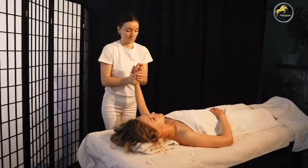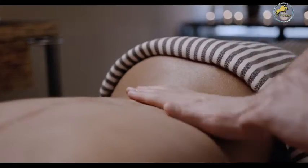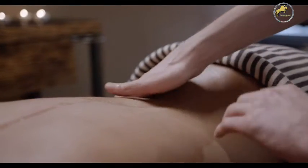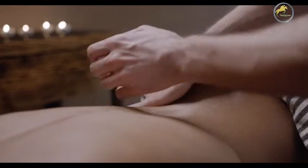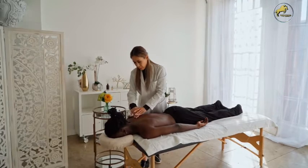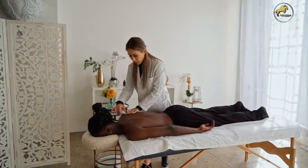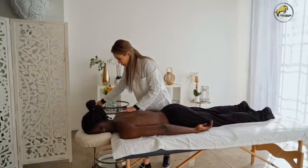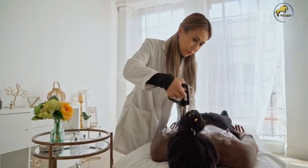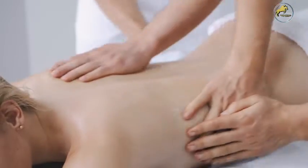Cervical spine misalignments may contribute to sinus trouble, allergies, eye pain, earaches, headaches, nervousness, insomnia, high blood pressure, migraine headaches, chronic tiredness, dizziness, acne, hay fever, hearing loss, laryngitis, sore throat, stiff neck, upper arm pain, tonsillitis, thyroid conditions, ulcers, gastritis, asthma, difficulty breathing, liver conditions, blood pressure problems, poor circulation, arthritis, bronchitis, pleurisy, pneumonia, lowered immune resistance, kidney troubles, and skin conditions such as eczema.